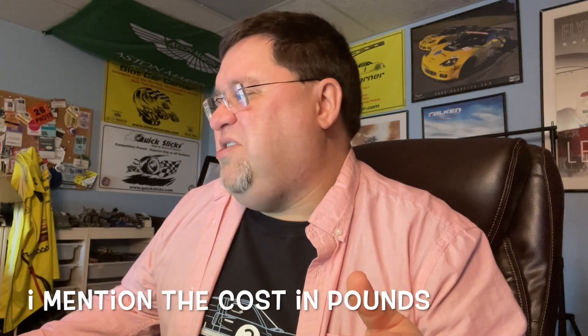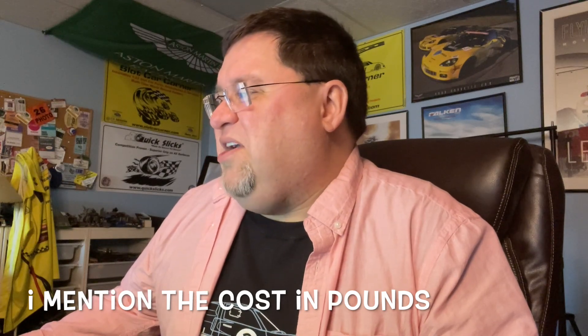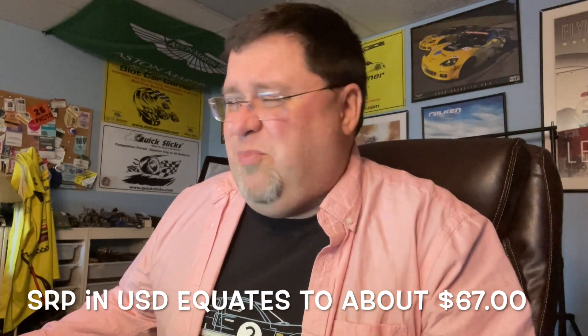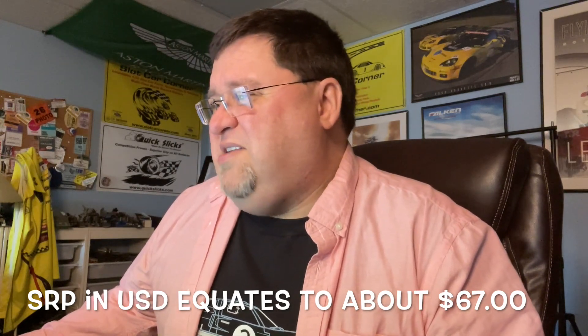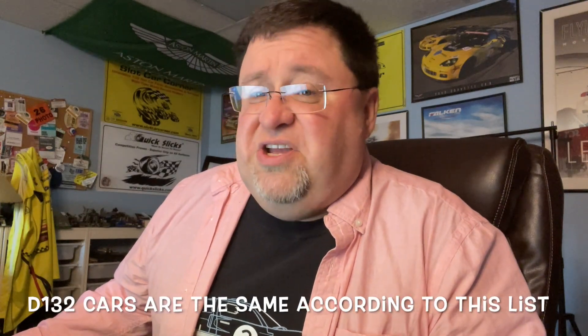All of those releases I just went over are EVO Evolution analog. The SRP — what they call retail price in Europe — is now 50 pounds in the UK. That puts cars well over 60 dollars retail here in the US. I've been saying this for about a year: we're going to see prices go up, and we've seen it. Now let's move on to digital.